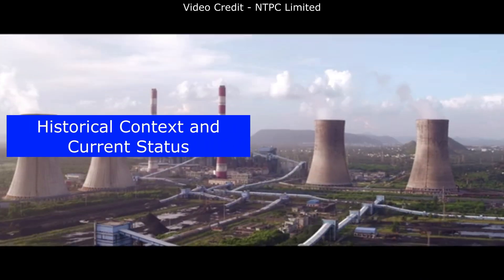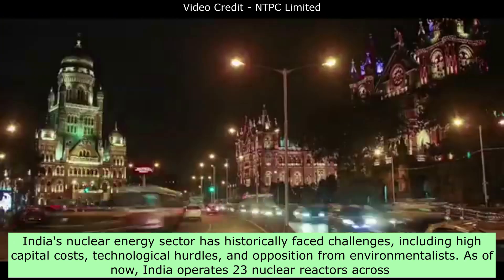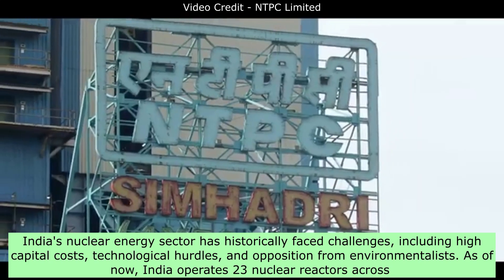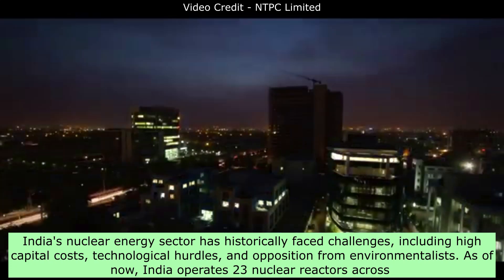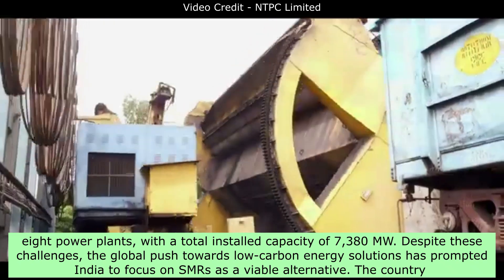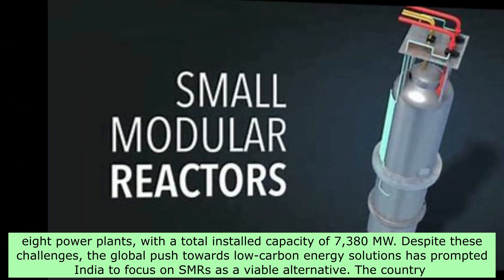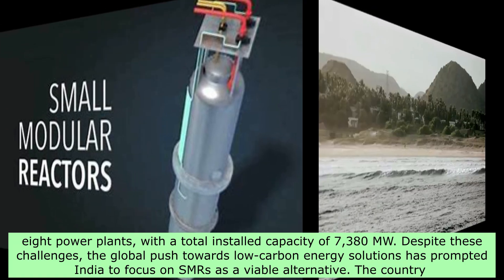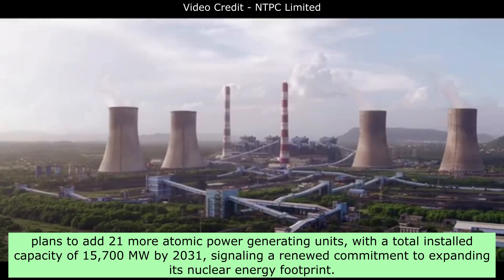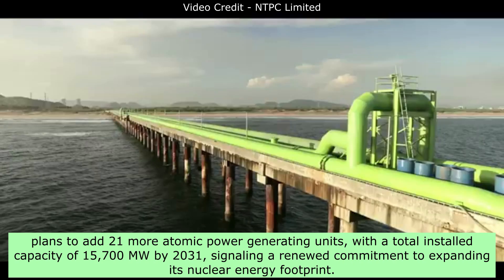Historical Context and Current Status: India's nuclear energy sector has historically faced challenges, including high capital costs, technological hurdles, and opposition from environmentalists. As of now, India operates 23 nuclear reactors across eight power plants, with a total installed capacity of 7,380 megawatts. Despite these challenges, the global push towards low-carbon energy solutions has prompted India to focus on SMRs as a viable alternative. The country plans to add 21 more atomic power-generating units, with a total installed capacity of 15,700 megawatts by 2031, signaling a renewed commitment to expanding its nuclear energy footprint.